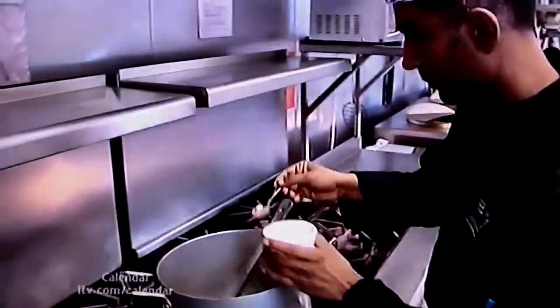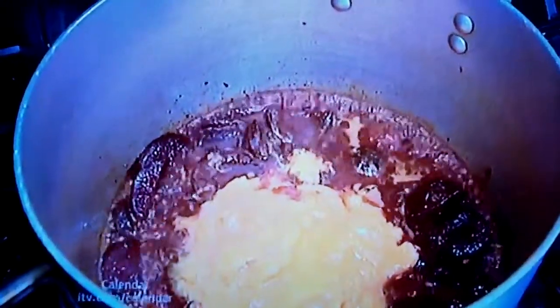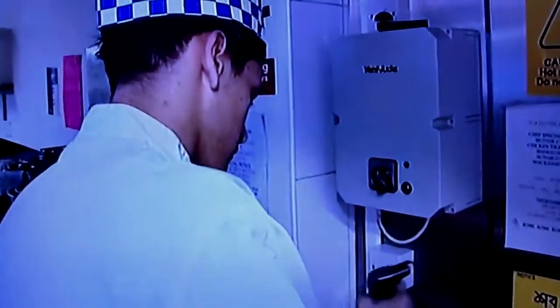Each batch takes around three hours to make, and Mohamed is covering the costs of the ingredients himself. He's donating £250 from every pot sold to Help for Heroes. The other £50 is being used to pay his staff to make it.